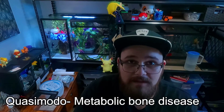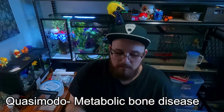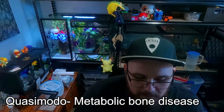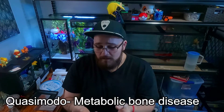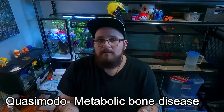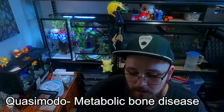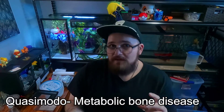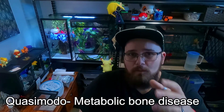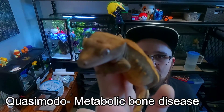What this is is metabolic bone disease. It's a condition that occurs when vitamins, minerals, and nutrients making up the reptile's bones are lacking or imbalanced, and the body begins to pull nutrients from the bones to compensate. The bones become so weak from calcium deficiency that the muscles become stronger than the bones, causing them to warp, twist, distort, and disfigure like you're seeing here.